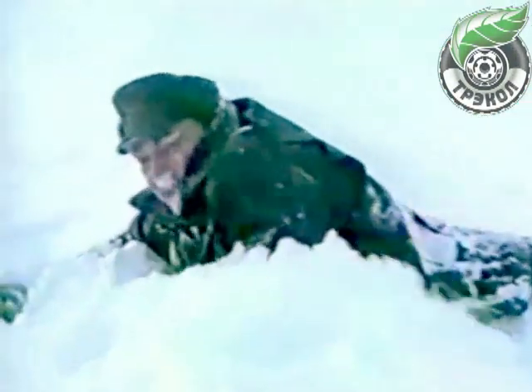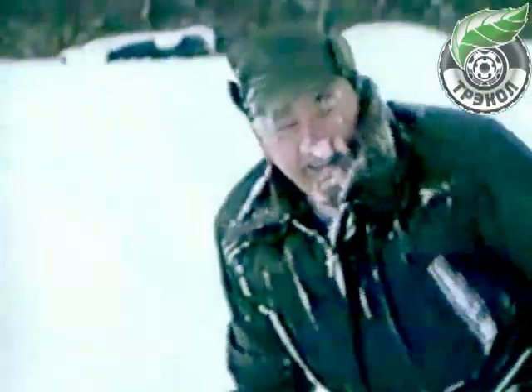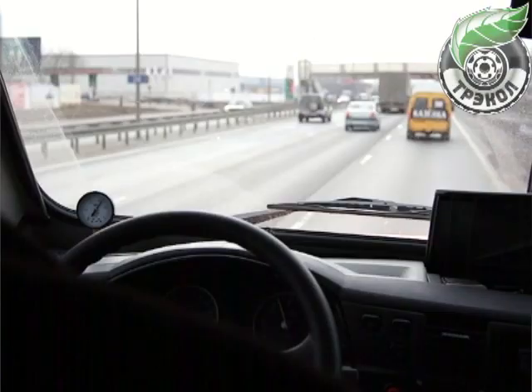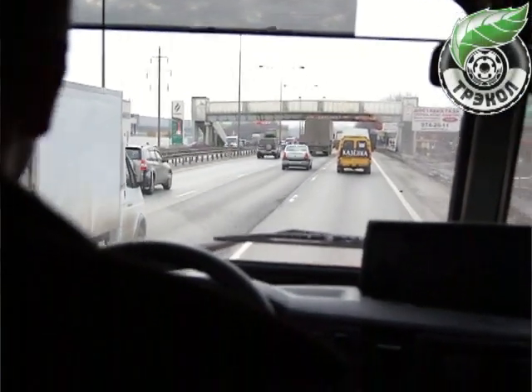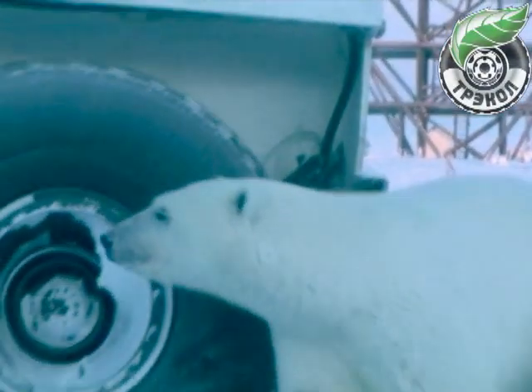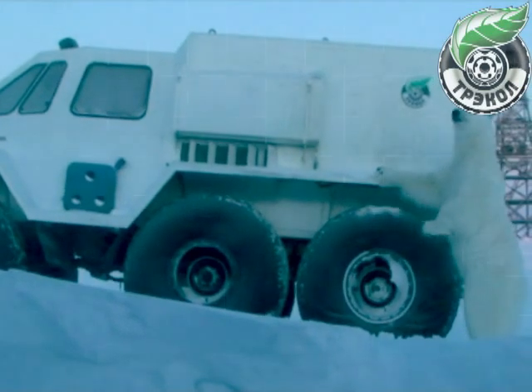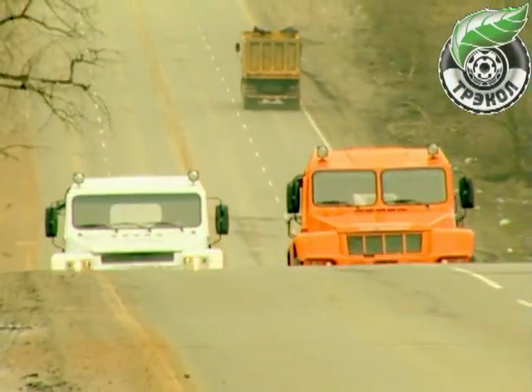The Tracol off-road tire has a very good environmental safety factor when it comes to moving on weak soil. It has great off-road capabilities, fuel efficiency, traveling comfort, simple design, and the ability to move adequately on public roads. These qualities have drawn great attention to the Tracol off-road vehicle from consumers including gas and oil workers, power engineers, rescue workers, and others.